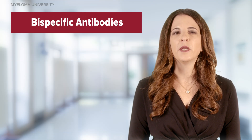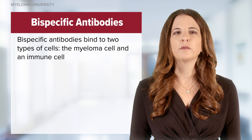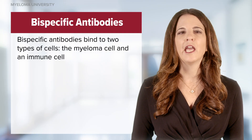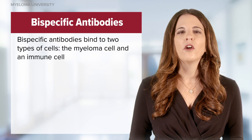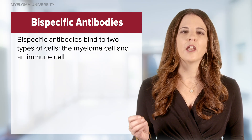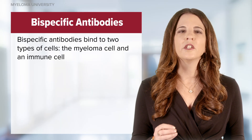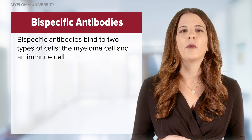Bispecific antibodies are an important class of drugs used in the treatment of patients with multiple myeloma. As the name suggests, these drugs bind to two different types of cells. You can think of bispecific antibodies as having two arms — one arm attaches to the myeloma cell and the other arm binds to the immune cell, such as a T cell, thus allowing that immune cell to attack the myeloma cell directly. This dual attack is more effective at helping immune cells find and kill myeloma cells.